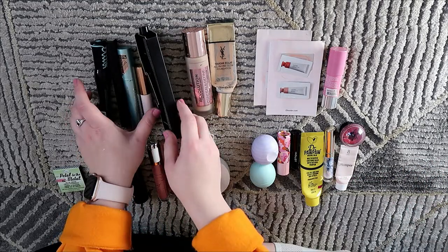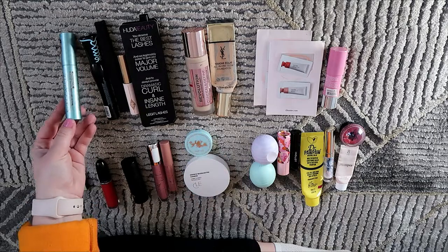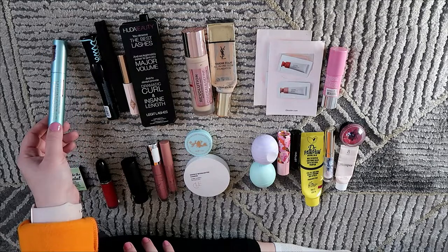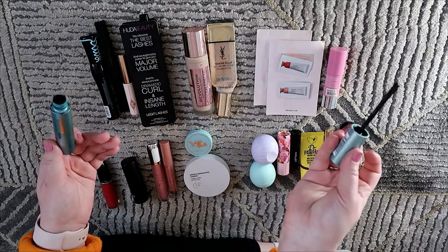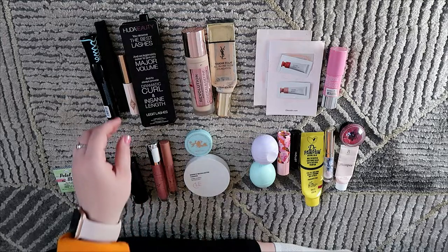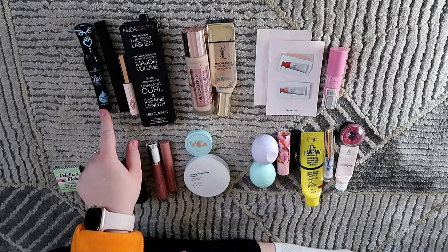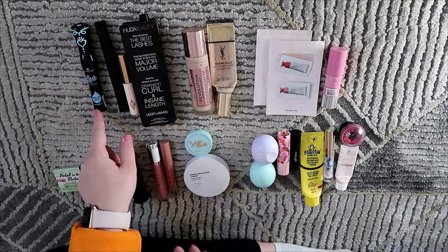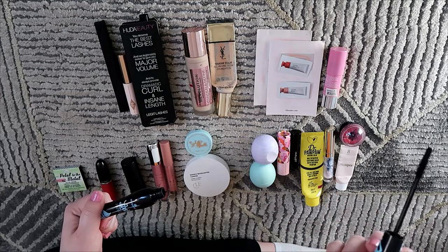I used up five mascaras — three full-sized ones. The first is the Catrice Iconista mascara, my favorite mascara, which has unfortunately been discontinued. I love the wand because it's so small and gives me a ton of volume. Then I used up the Essence Lash Princess waterproof mascara — not my favorite. It's very waterproof but very hard to take off, with a wet formula and a basic wand. Probably won't repurchase.